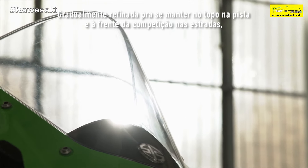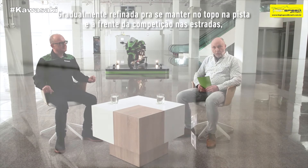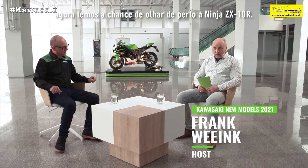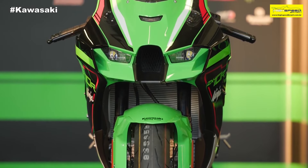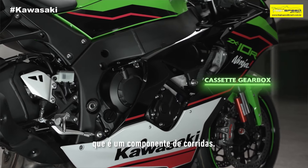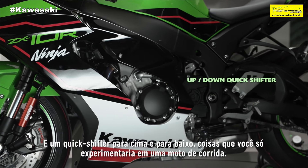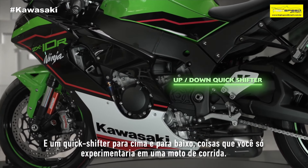Gradually refined to keep it in pole position on the track and at the head of the pack on the roads. Now we get a chance to take a closer look at the Ninja ZX-10R. It has 203 PS, as well as things like a cassette gearbox, which is a racing feature, a slipper clutch — an assist and slipper clutch — and it's got an up-down quick shifter. Things that you would only expect maybe on a race bike.